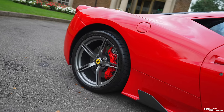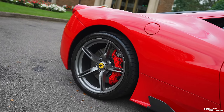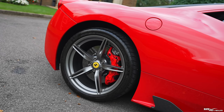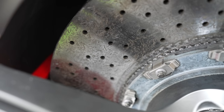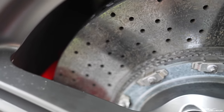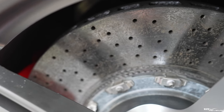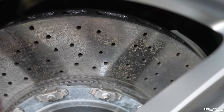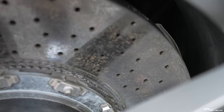Moving around to the side, it has grigio alloy wheels with red calipers — and these calipers come from the LaFerrari, so they're the same calipers as the LaFerrari. Also interestingly, the CCDs — the carbon ceramic discs — are a different material to the standard 458. They're a lot more grippy; they changed the composite material used in the 458 Speciale, mostly because the standard 458 carbon ceramics aren't actually that great.